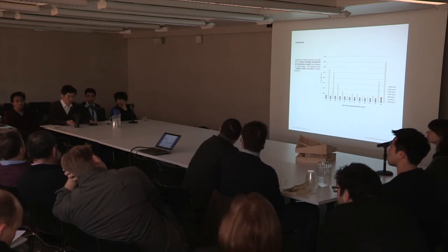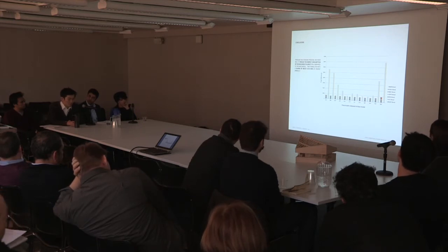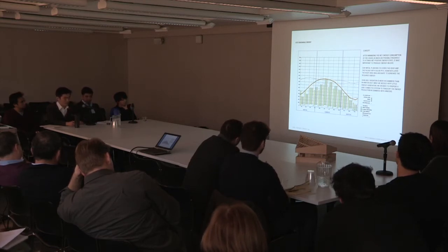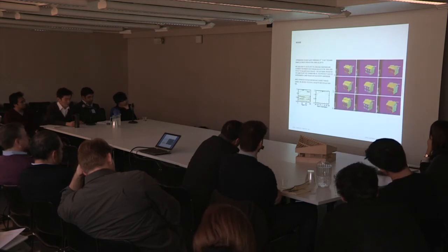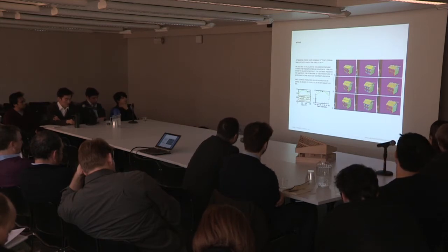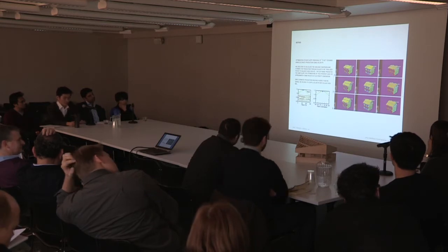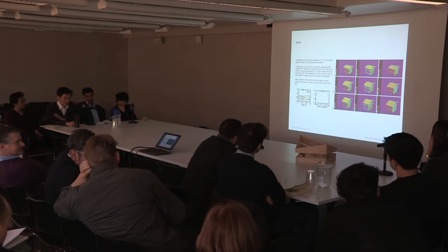Now that we had reduced our energy use to a very minimum, it was important to utilize the maximum solar energy to achieve a net-positive energy design. Through radiation analysis, we realized that the roof plane rotated at 35 degrees is the most efficient for capturing solar radiation for both winter and summer. To use the solar-generated energy more efficiently, we proposed to distribute 75% of the roof area for PV and 25% for solar thermal panels. At the end, we were able to generate 200% more energy than we need, far exceeding the expectation of the net zero building standard.